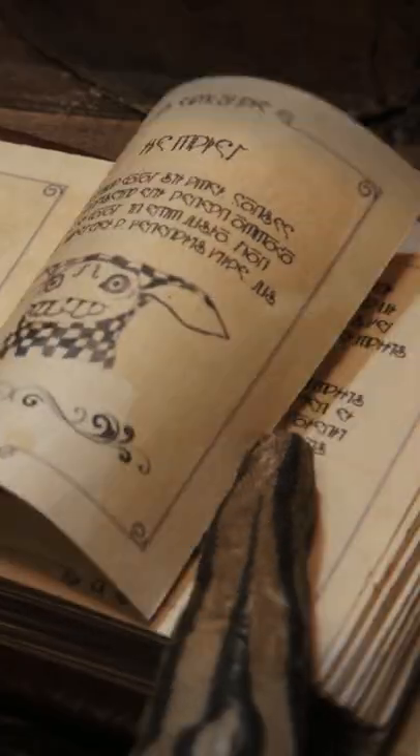You may have noticed this strange writing in our film, The Maker. Keep watching to find out how we made it and what it says.